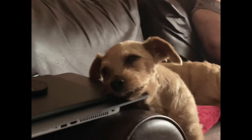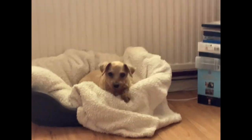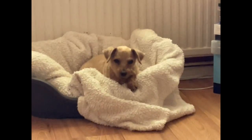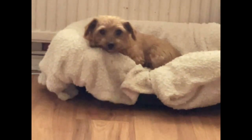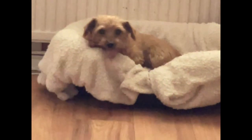Balanced diet and portion control. Provide a balanced and nutritious diet tailored to your dog's age, breed, and activity level. Consult your vet for guidance on proper feeding portions and avoid overfeeding to maintain a healthy weight.